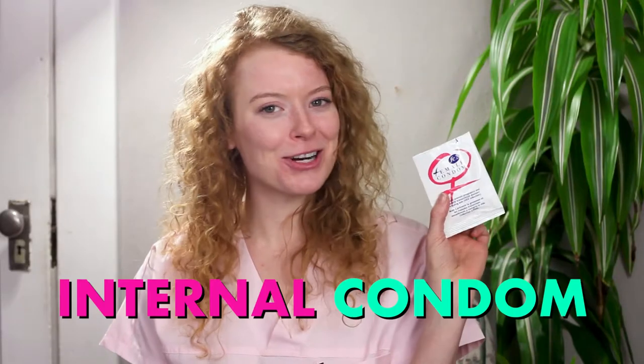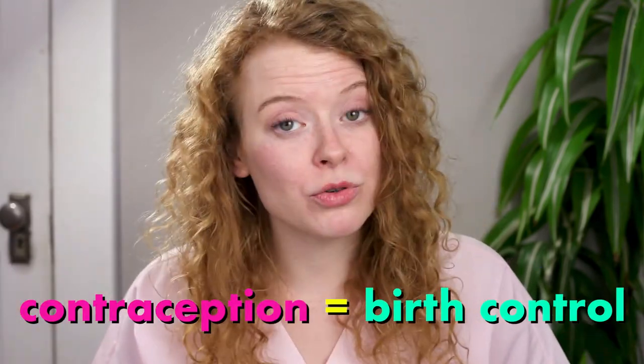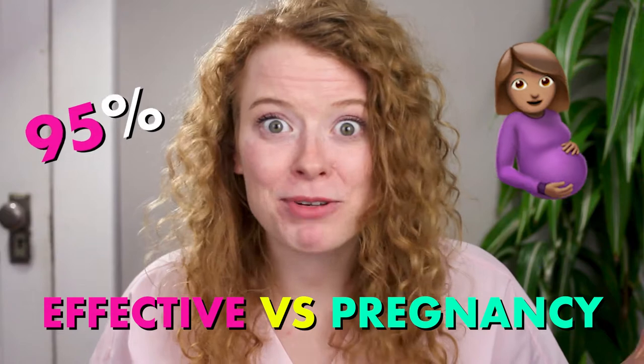The female condom, or internal condom, is a mystery to a lot of people, but actually a very effective form of contraception or birth control. It's 95% effective and it provides protection against STIs. Internal condoms are soft plastic pouches that you insert into your vagina or anus.